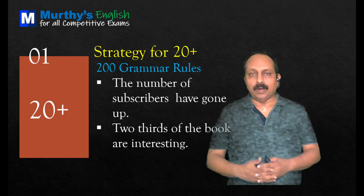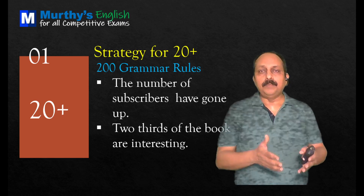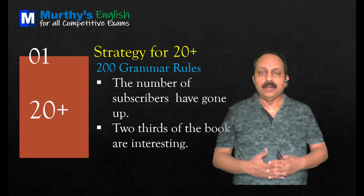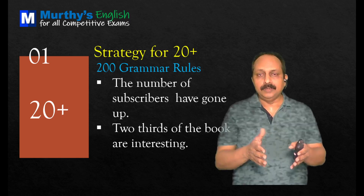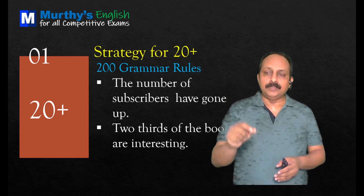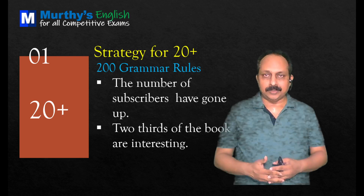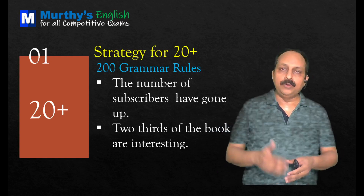These questions go with phrases. 'The number of subscribers have gone up.' The subject is 'the number,' which always takes a singular verb. So 'have' is not correct — it should be 'has.' Correct: 'The number of subscribers has gone up.' Next: 'Two-thirds of the book...' — when the subject is a fraction, you look at the noun in the following phrase. Here 'book' is singular, so we cannot use 'are interesting.' Correct: 'Two-thirds of the book is interesting.'